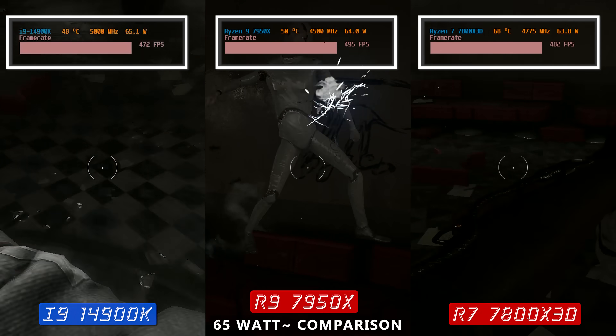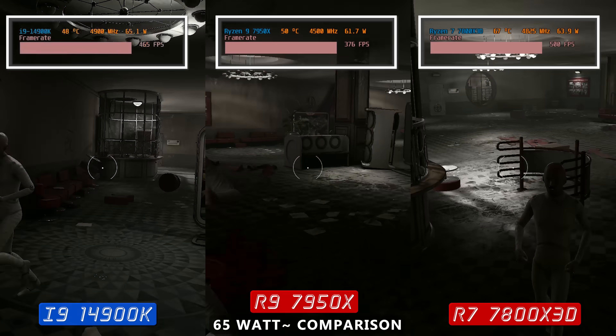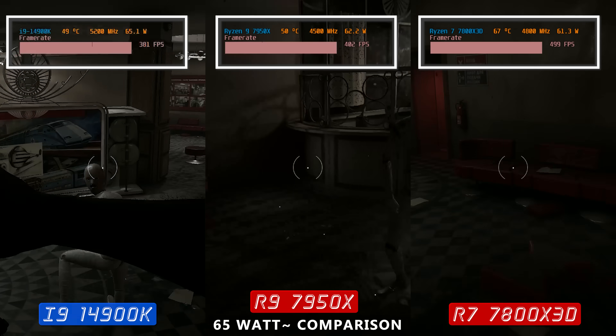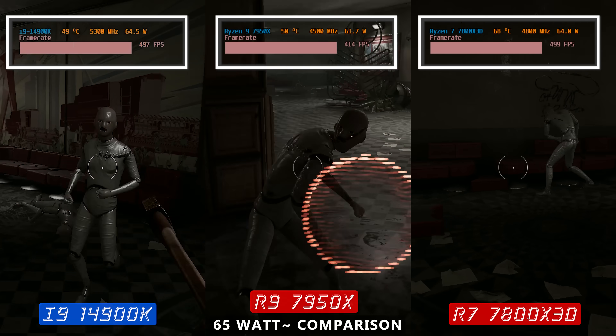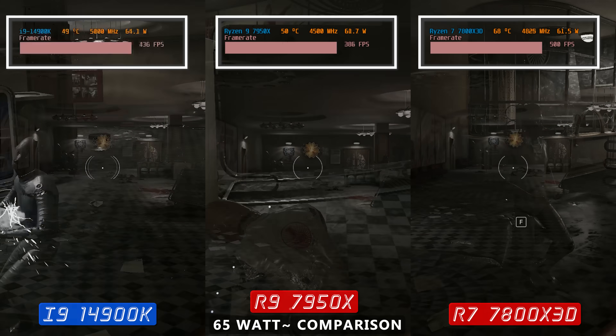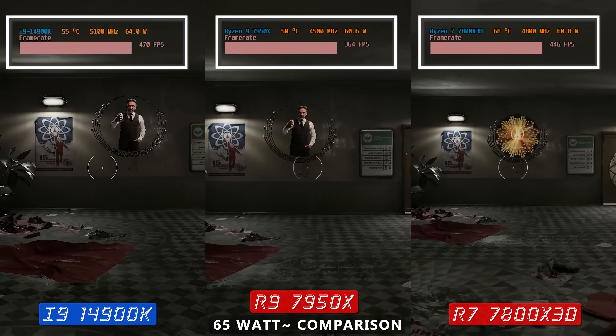Even though I was trying to get a fair comparison, it was really hard when some CPUs were constantly hitting the 500 FPS cap. What we saw in this game was similar to the previous comparisons — the 7800X3D doing the best job overall for the power it's using.